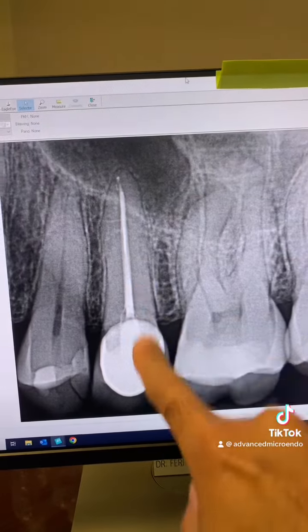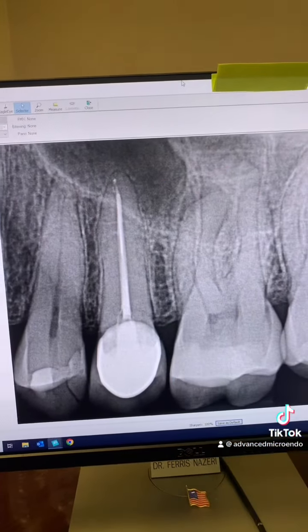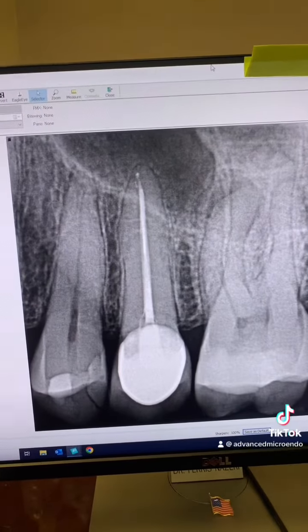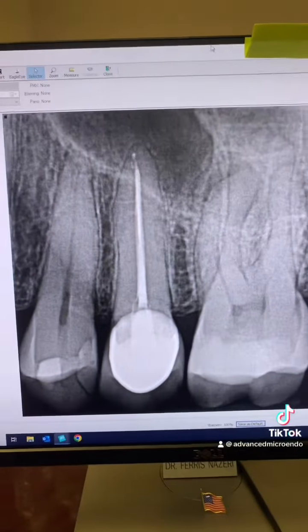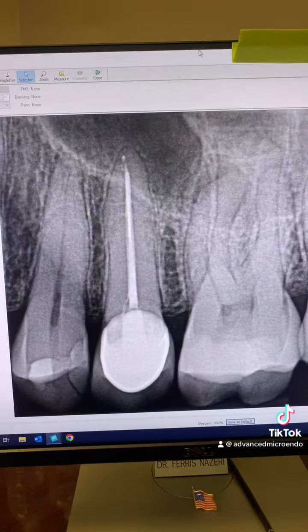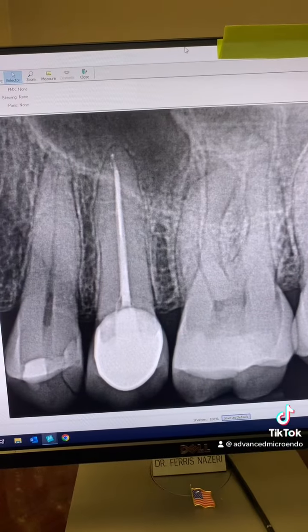Nine years post-op of tooth number 13. The tooth is in full function, the patient has no symptoms, and as you can see, there are no periapical radiolucencies or issues. The extent of obturation has no effect on the success rate of endodontic therapy — and here it is, nine years post-op of tooth number 13.